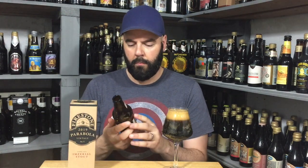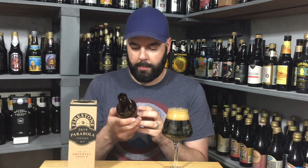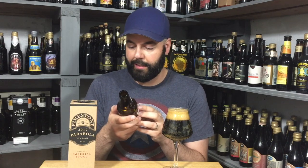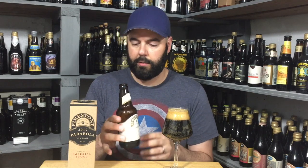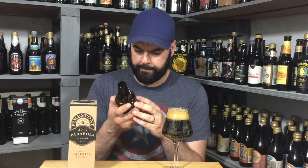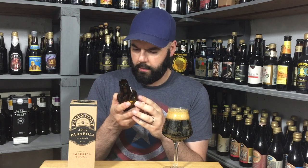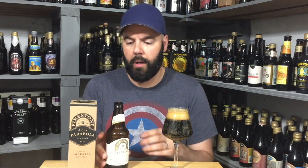Anything else of note: 13% alcohol — I usually mention that. It's got a lot of specifics. Looks like 6,000 cases produced, British Ale yeast. One thing I did like that they put on here is the color, and it says 'midnight black,' so I wanted to kind of see if I also thought that.